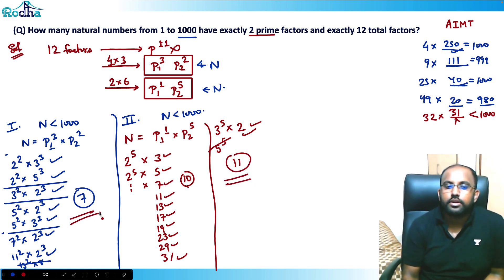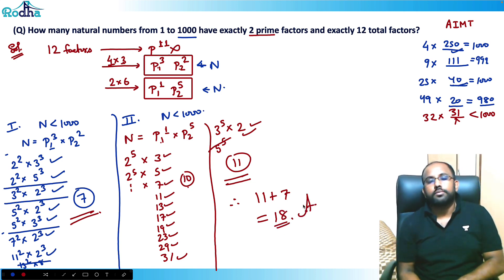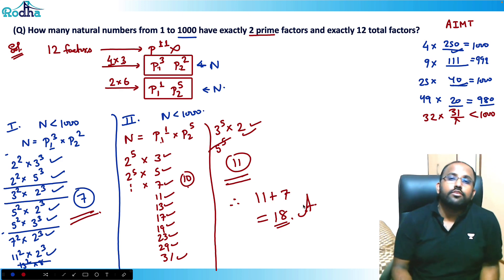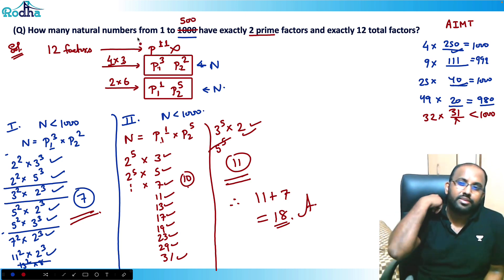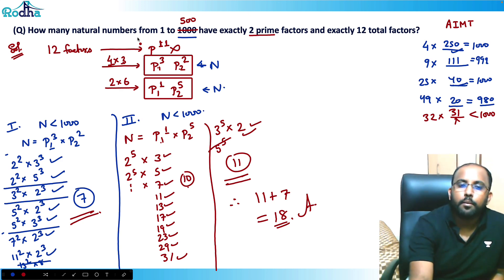So Case 1 gives 7 and Case 2 gives 11, total 11+7=18 is the answer. The key concept behind this question is important — even if it looks lengthy, you can restrict the bound (e.g., to 500) and the question becomes much smaller. Don't worry about the length; it can always be made manageable.